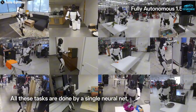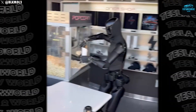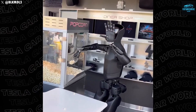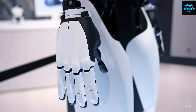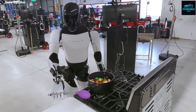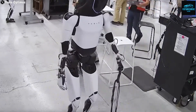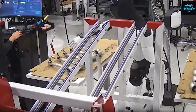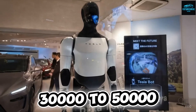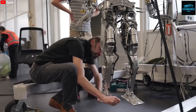This November, the Tesla Bot Gen 3, also known as Optimus, is officially launching with groundbreaking upgrades that are about to change everything we know about robotics. For over a year, Tesla's humanoid robot has been training 16 hours a day inside the Fremont factory, learning, improving, and mastering new real-world tasks before it officially goes on sale next year. The expected price, somewhere between $30,000 and $50,000, could make it the first truly affordable humanoid assistant ever created.